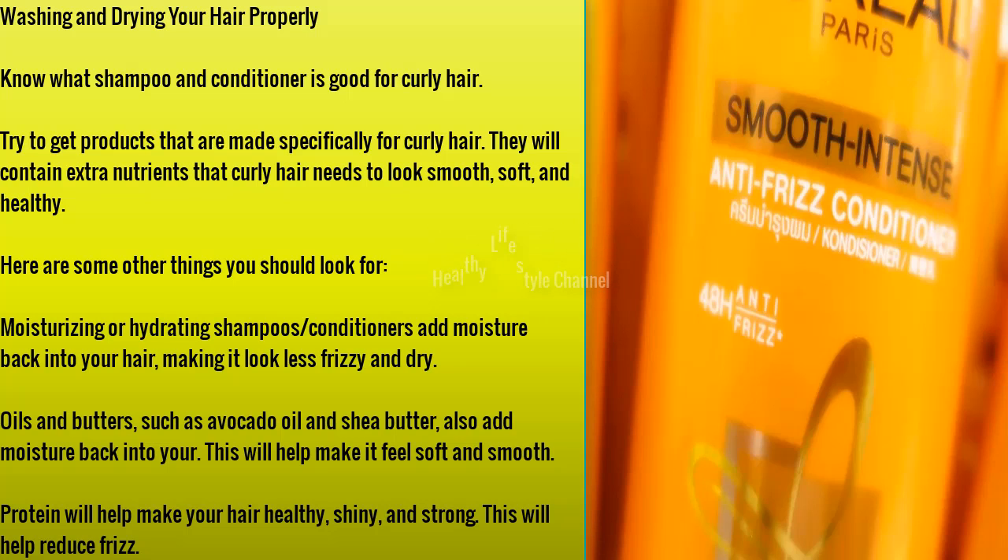Moisturizing or hydrating shampoos and conditioners add moisture back into your hair, making it look less frizzy and dry. Oils and butters such as avocado oil and shea butter also add moisture back into your hair, helping make it feel soft and smooth. Protein will help make your hair healthy, shiny, and strong, and will also help reduce frizz.